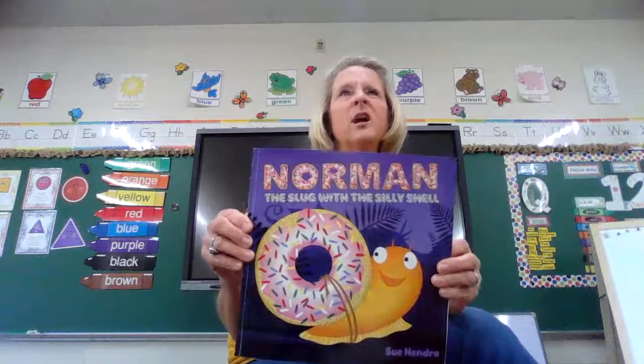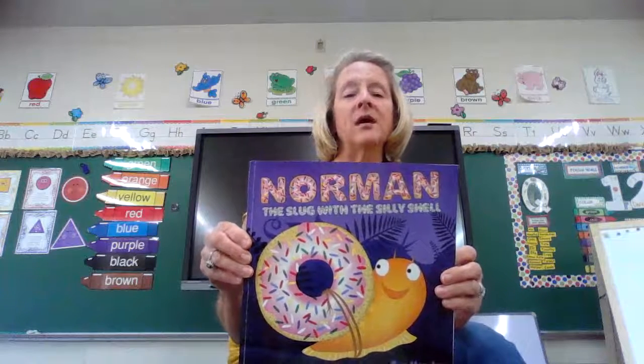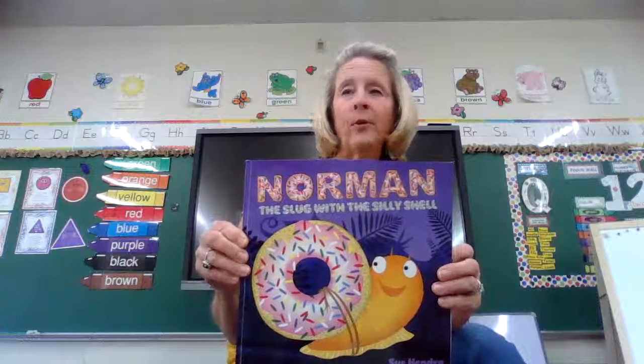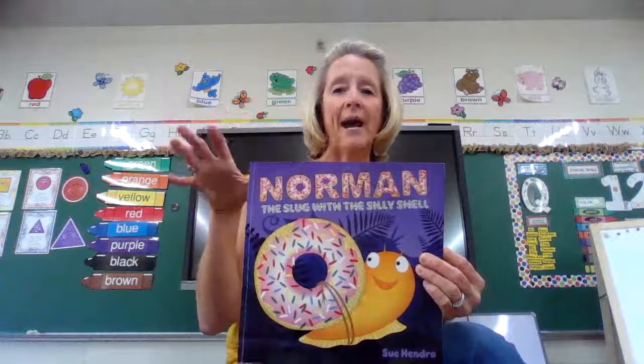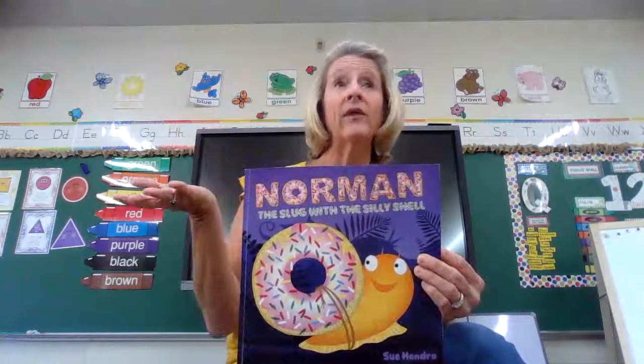You're probably wondering what's the difference in a slug and a snail. A slug doesn't have a shell. Sometimes in the morning when it's wet outside, you can see a slug in the grass. It's like a snail that doesn't have a shell, and it leaves a slimy little trail behind whenever it walks or slithers, and it goes really, really slow.